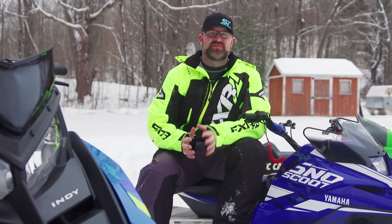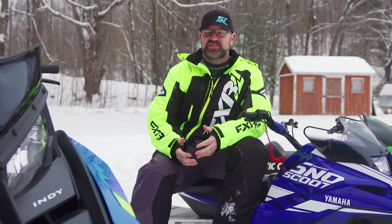Its 200cc engine runs flawlessly. Functional suspension produces some pretty impressive travel numbers, and a decent lug on the track combined with a 27 mph top speed makes this a completely capable sled in nearly any condition.